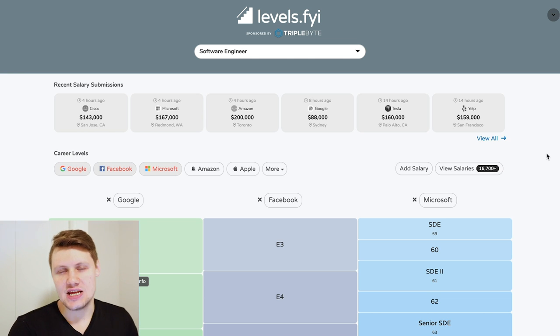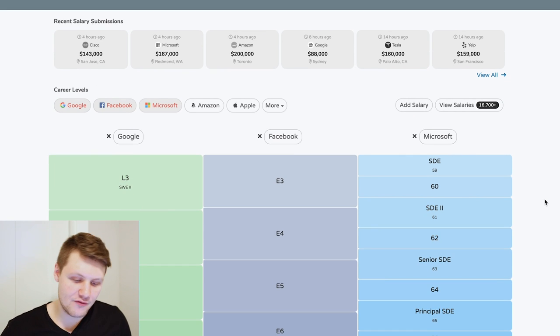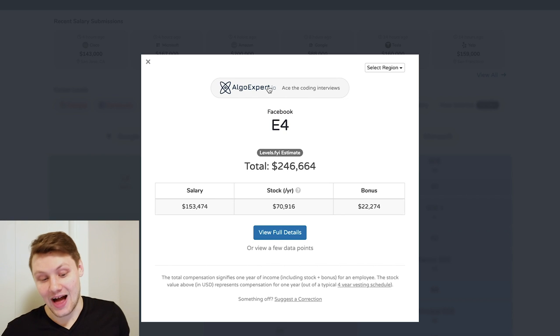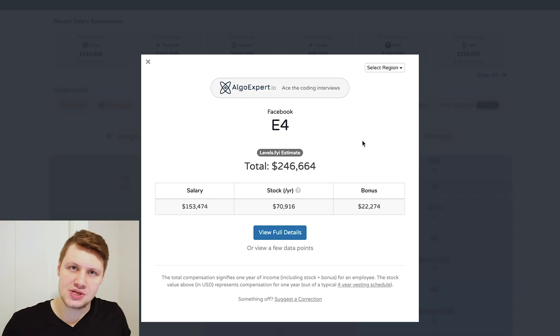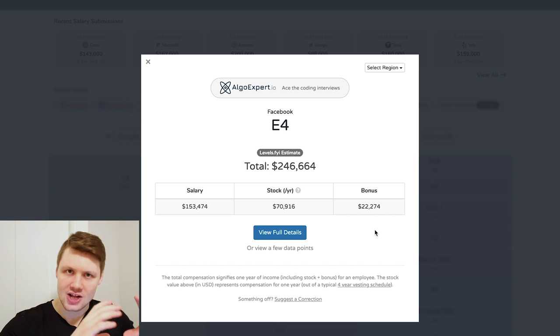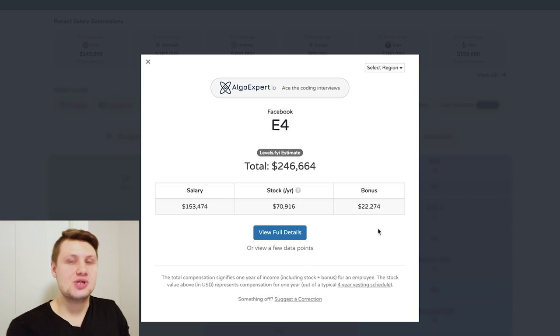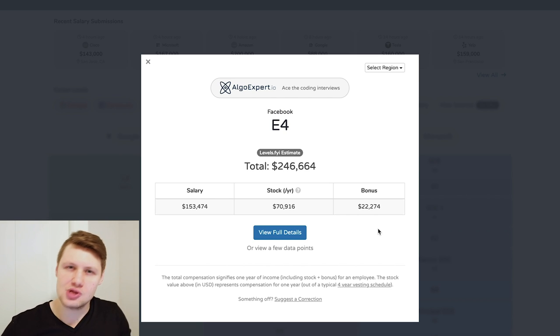I was almost sure I was going to be coming in as an E4 engineer at Facebook — I'd recently been promoted from L3 to L4 at Google. So I went on levels.fyi and started looking at compensation data for E4 engineers at Facebook. You can see the average total compensation package you can expect as an E4 engineer at Facebook — roughly $246,000 — and you can see the base salary, stock, and bonus. As a side note, I've noticed that some people put their sign-on bonus in the annual bonus field, which skews the data, so that's something to keep in mind.